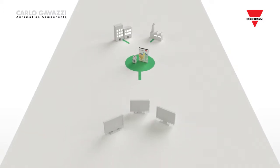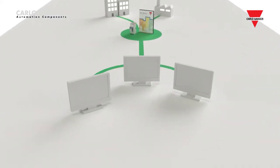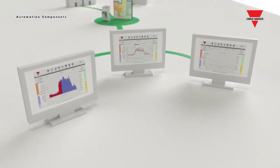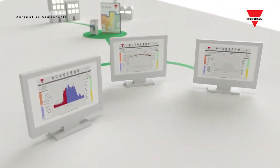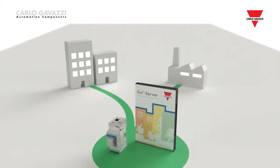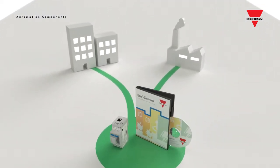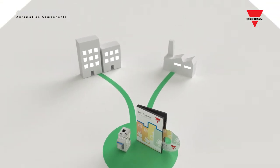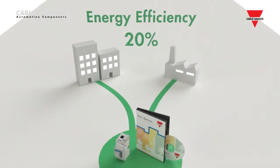In the case of energy efficiency, it is true that if you can't measure it, you can't manage it. By means of monitoring, improvements in energy efficiency of up to 20% have been achieved in both industrial and building environments.